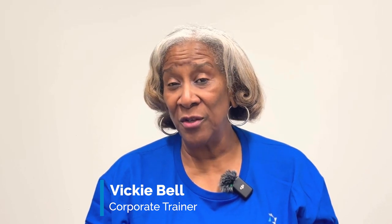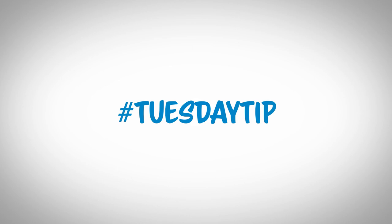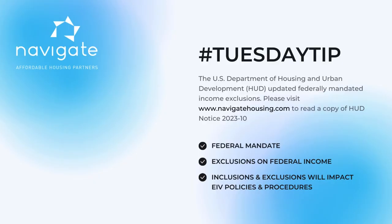Hello and welcome to today's Tuesday tip. Today we're going to talk about a notice that came out in the federal registry on January the 31st — it was the federal mandate on exclusions from income.